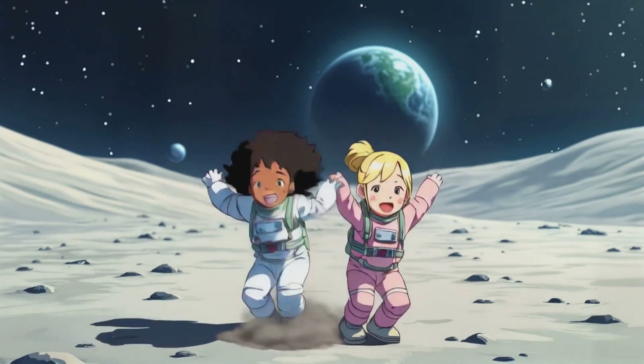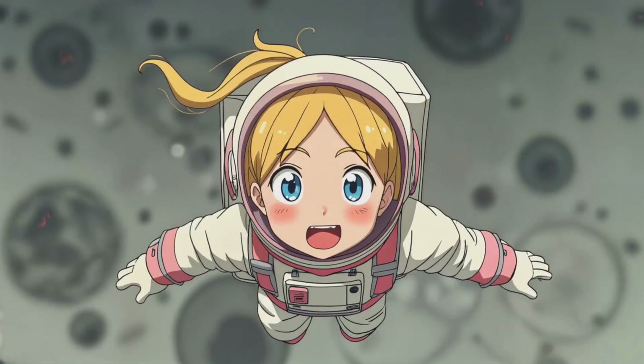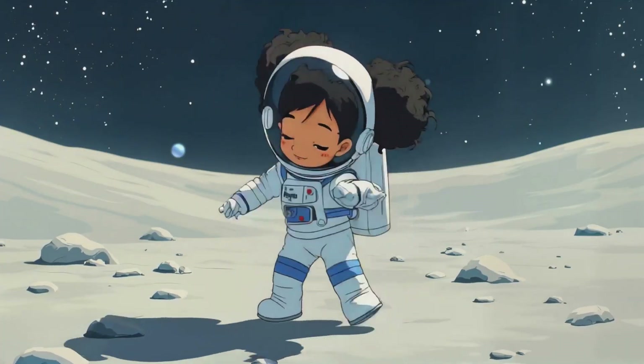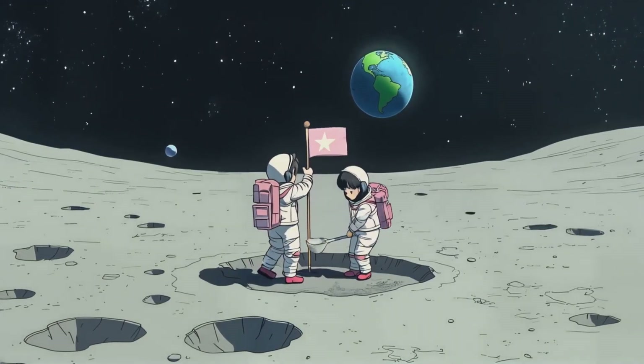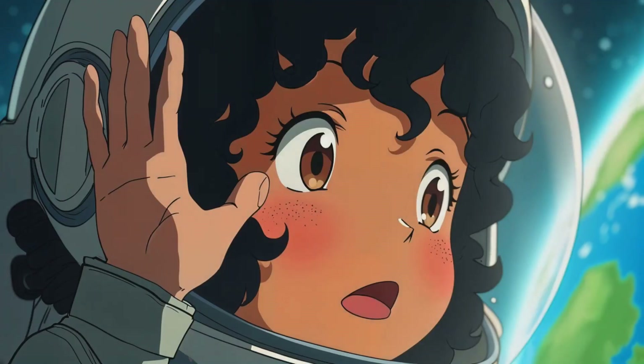Ariana and Olivia gently landed their moon rover and stepped out onto the soft, dusty surface. Whee! The moon has less gravity — I feel like I'm floating. Moondance time! They took samples of moon dust, planted a Little Book Nook flag, and waved at Earth. Hi, Earth — we'll be back soon.